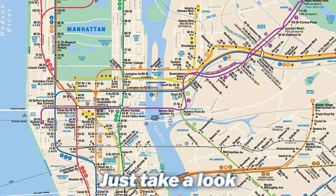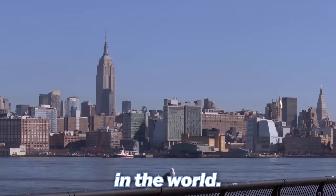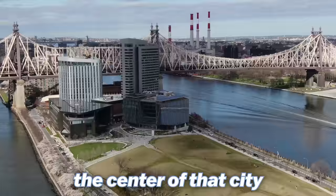Just take a look at any map and point your eyes towards the center — what do you see? Roosevelt Island. That's all I'm saying. It's that simple. We're literally in the center of it all. Imagine the best city in the world and then imagine the center of that city. It's not Times Square — it's Roosevelt Island.